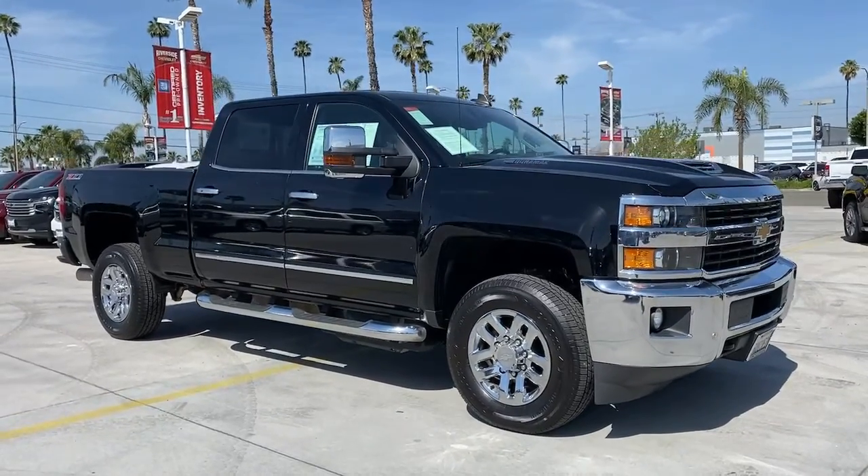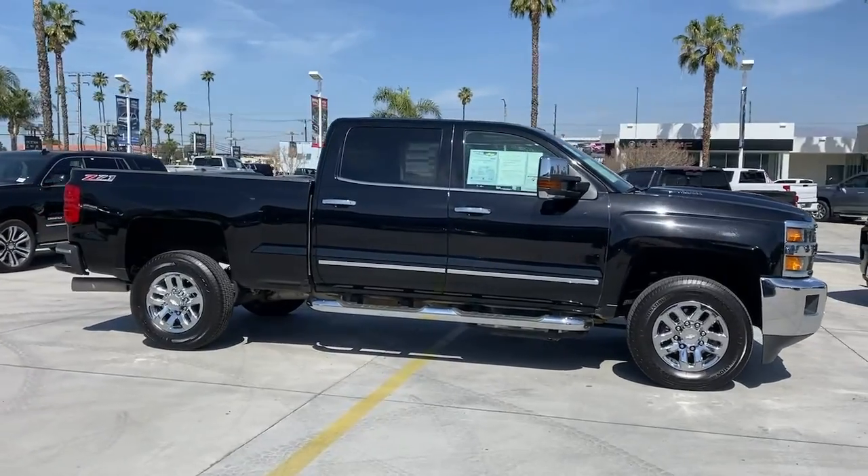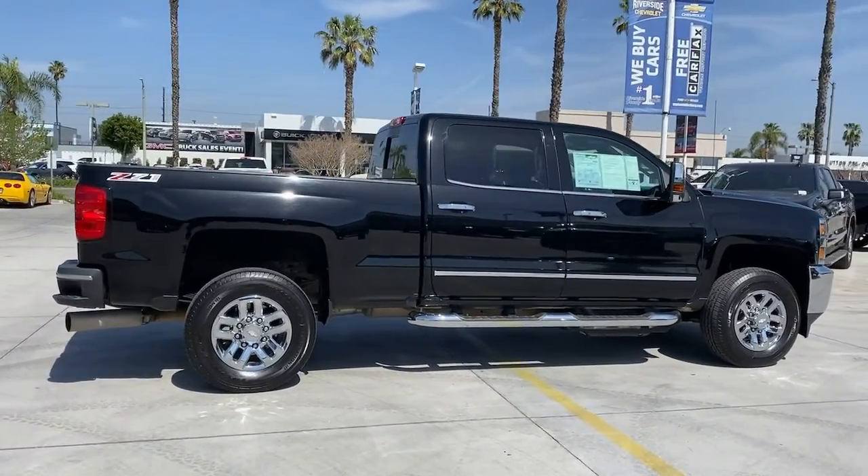Your next car could be the 2017 Chevrolet Silverado. This vehicle still has fewer than 90,000 miles on the clock, so it won't last long.